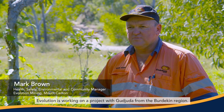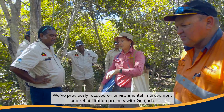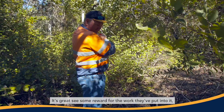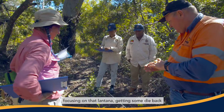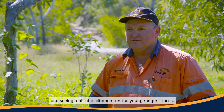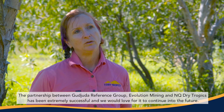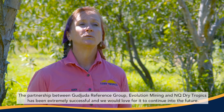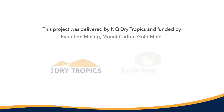Evolution's working on the project with Gujita from the Burdican region. We've previously focused on environmental improvement and rehabilitation projects with Gujita. It's great to see some reward for the work they've put into it, focusing on that lantana and some dieback, then coming back and measuring it and seeing a bit of excitement on the young rangers' faces. The partnership between Gujita Reference Group, Evolution Mining and NQ Dry Tropics has been extremely successful and we would love for it to continue into the future.